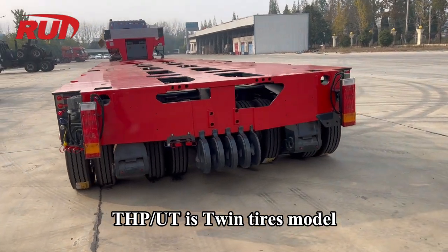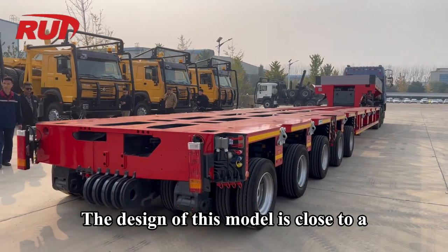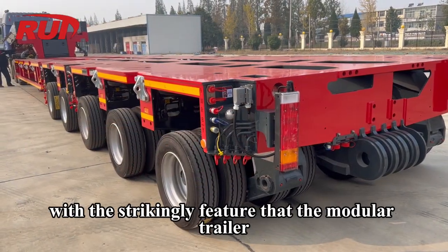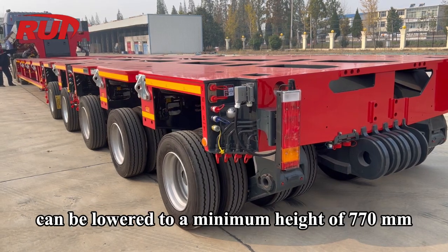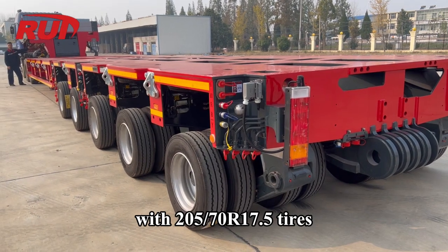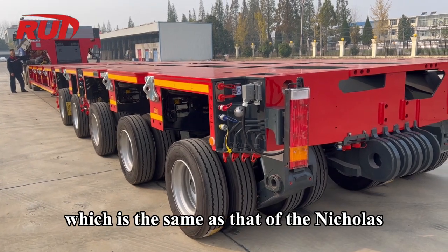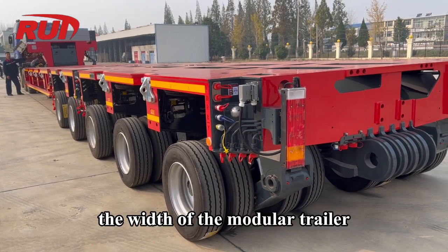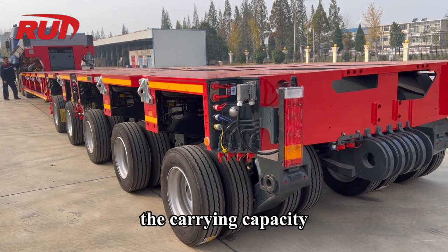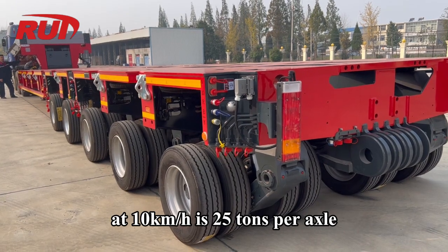THP-UT is a Twin Tires Model. The design of this model is close to a conventional Nicolas modular trailer, with the striking feature that it can be lowered to a minimum height of 770 mm with 205-70 R17.5 tires — the same as the Nicolas. The width of the modular trailer can be about 2.75 meters.